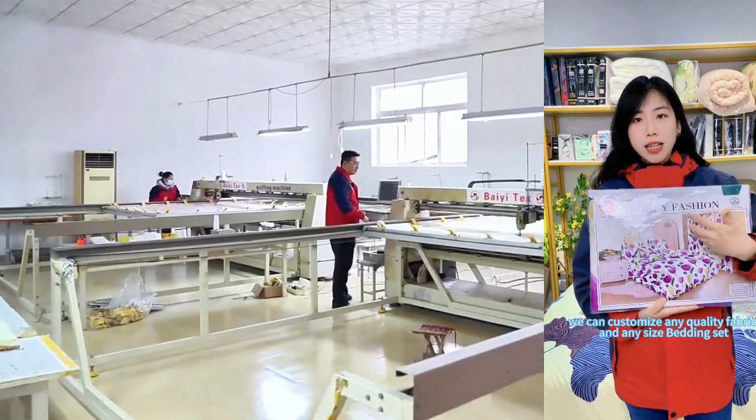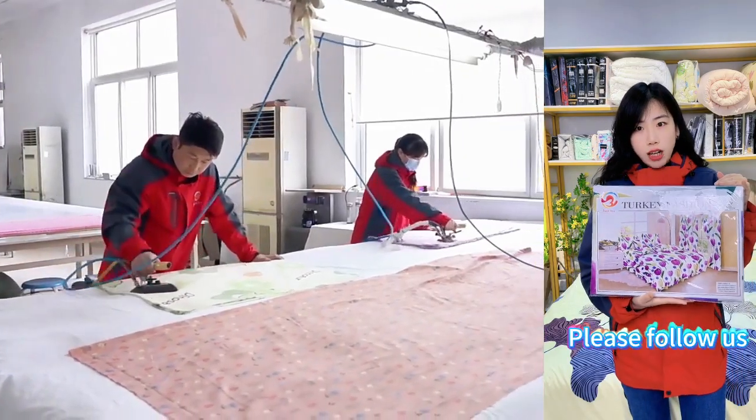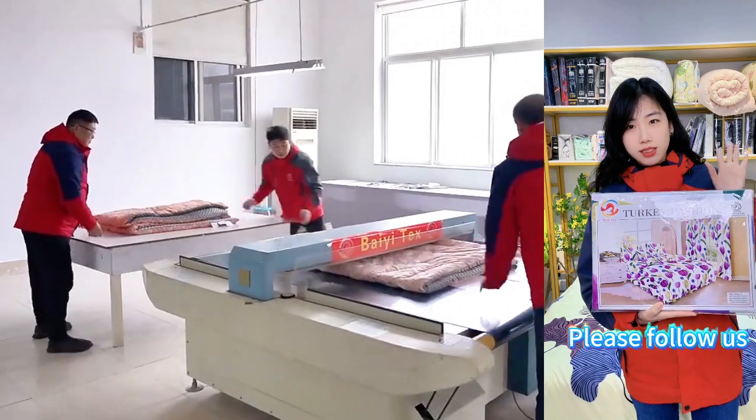We can customize any quality fabric on any design. If you have any questions, don't forget to follow. Thank you for watching, bye bye.